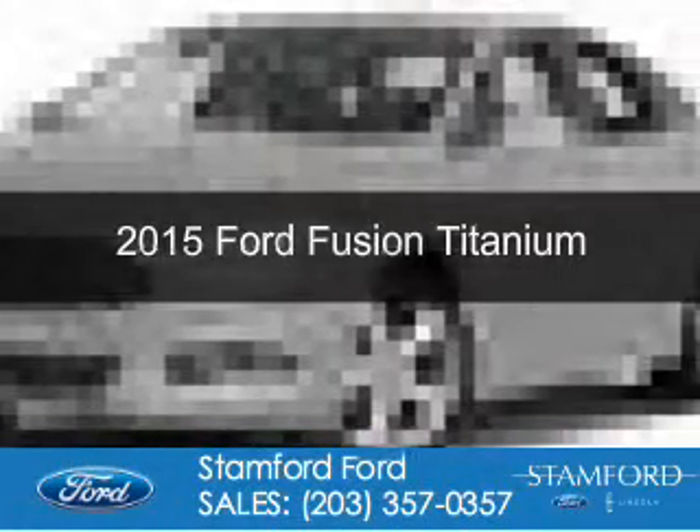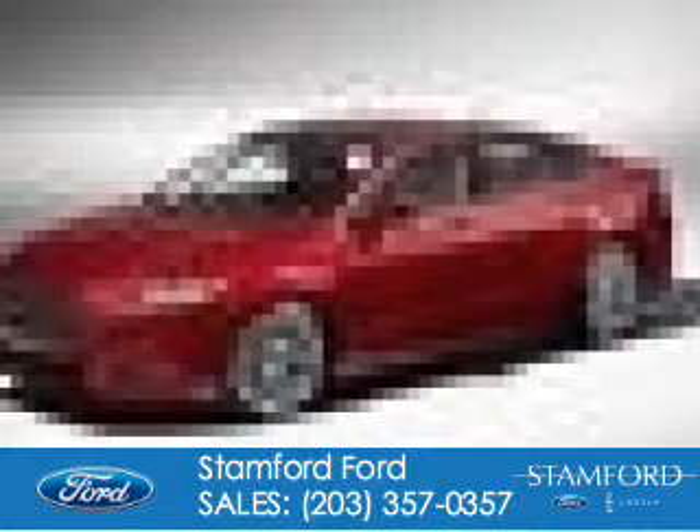The new 2015 Ford Fusion. It's powered by front wheel drive, a 2-liter, 4-cylinder engine, and a 6-speed automatic transmission.